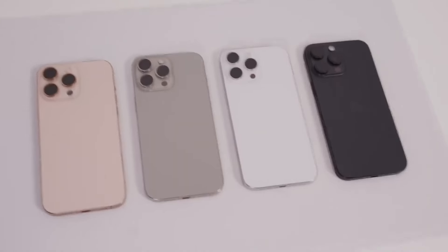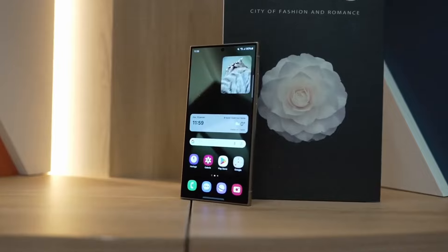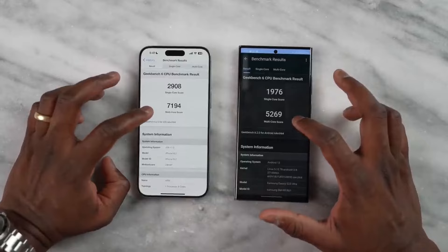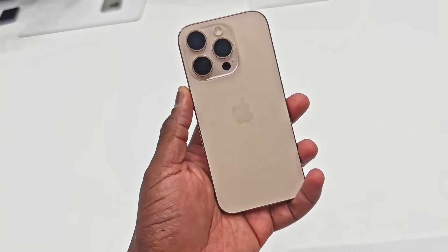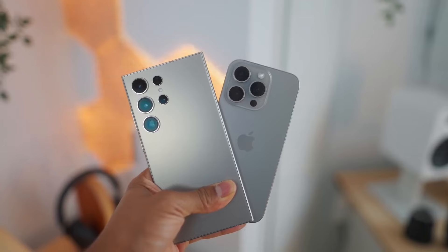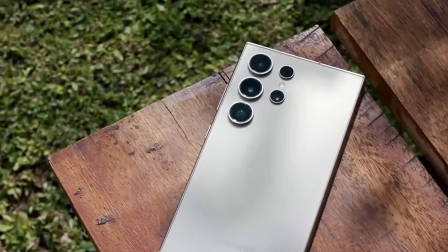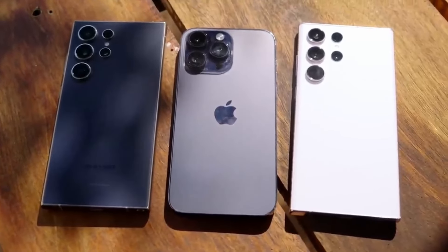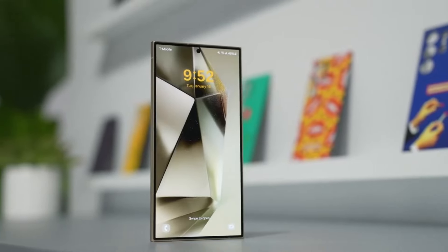What's up tech fam? It's your favorite tech reviewer back with another epic showdown today. It's the ultimate clash of the titans: the iPhone 16 Pro Max versus the Samsung Galaxy S24 Ultra. These two powerhouses are here to battle it out and we're about to find out which one deserves a spot in your pocket. Grab your popcorn because this is going to be good.